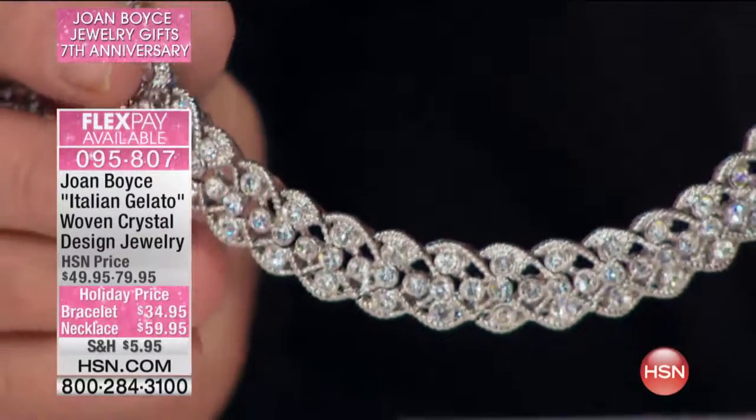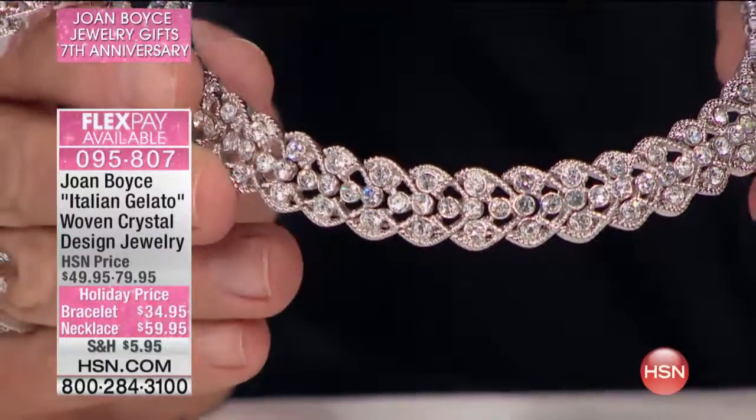This is not to be worn every day. This is your party necklace, your go-out necklace. But the workmanship on it is so well-rated. I think you almost have to look close — and we have a shot we're going to show you. Let's show a really, really close-up shot. Look at this.